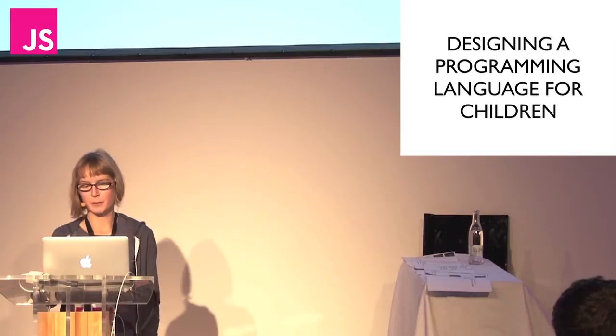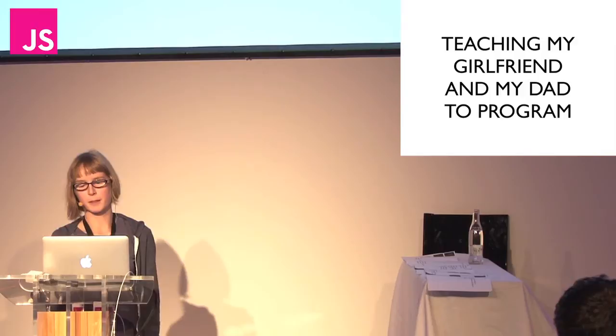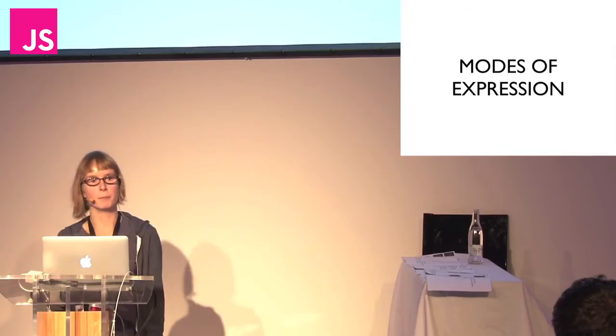I'm going to talk about designing a language for children. I'm going to talk about the compiler that I wrote that runs the language. I'm going to talk about teaching my girlfriend and my dad to program. And I'm going to speak about modes of expression.